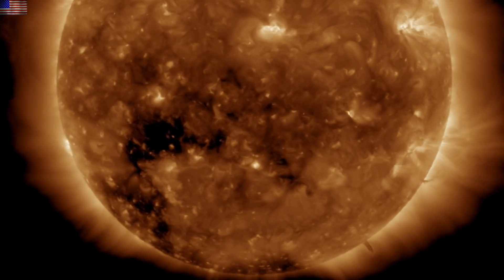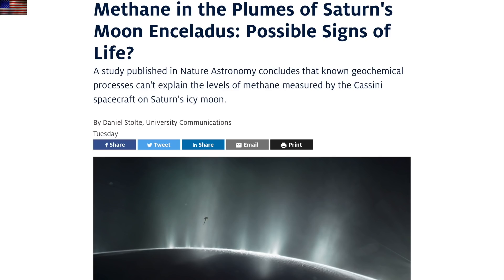Let's start the articles with the fun story from yesterday. There is no natural explanation for the amount of methane in the Enceladus plumes. Could it be a sign of existing microbial life? They think so, and indeed, Enceladus has to be one of the more habitable moons of our solar system.